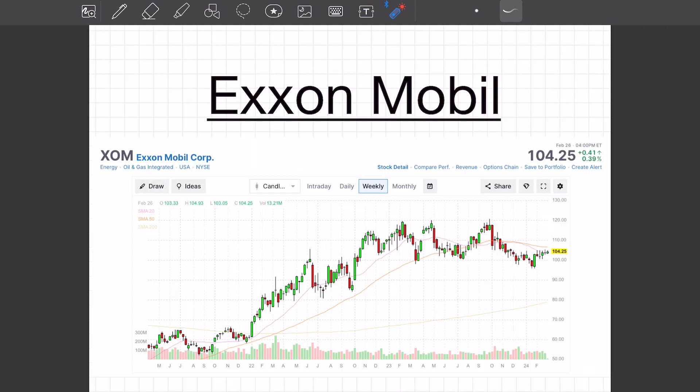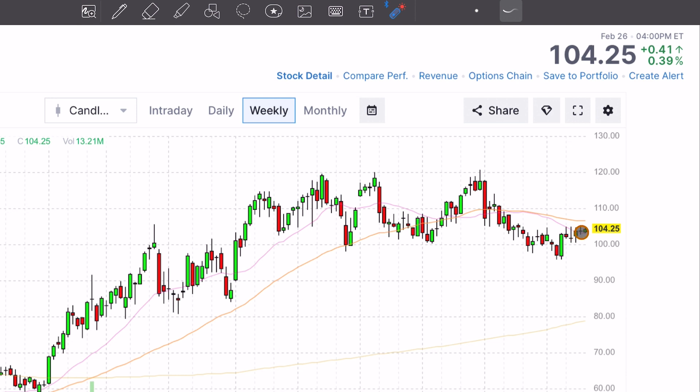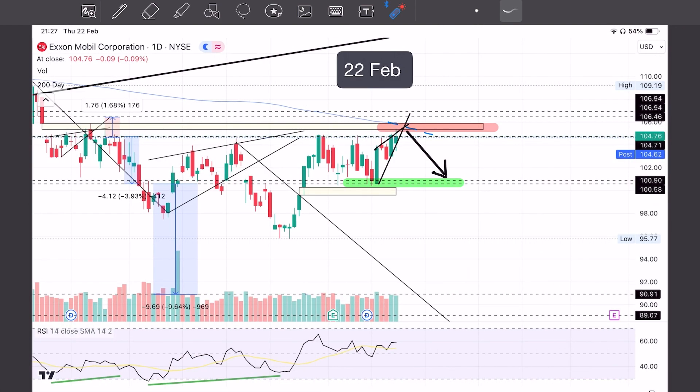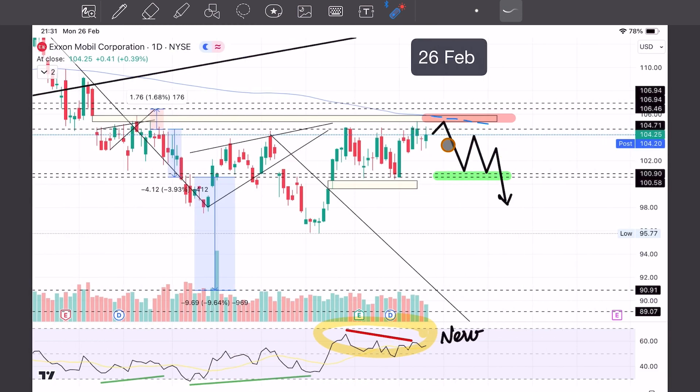Switching to ExxonMobil, here's the weekly chart. You can see kind of this sort of rising wedge right here. Some might say that a rising wedge would be a bearish pattern. My prediction on 22 February was overhead resistance here with the 200-day coming down and support down here. Just remember this rising wedge — switching to today, the rising wedge is right here. You can see in the past three days that price did attempt to get into the gap fill — it did not.